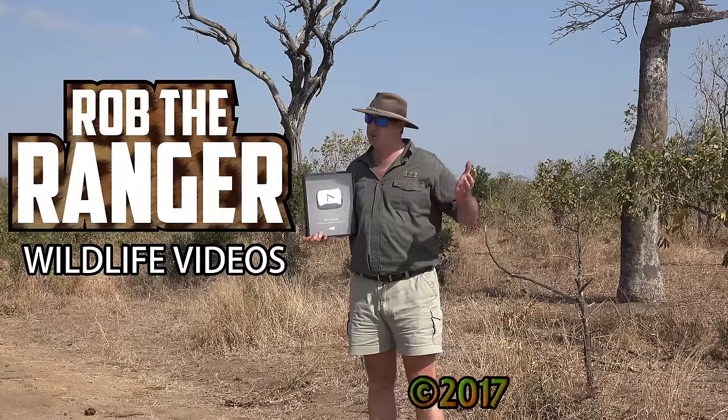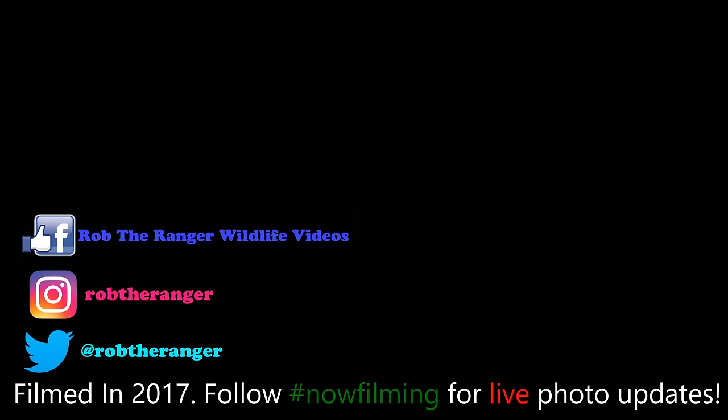Well, that's all we've got for there. Thank you very much for watching. If you haven't seen the Silver Play Button on Safari before, again, thank you for subscribing. Thank you for watching. Thanks everybody. You can also follow me on all the social networks with the hashtag #nowfilming for live updates from Safari.